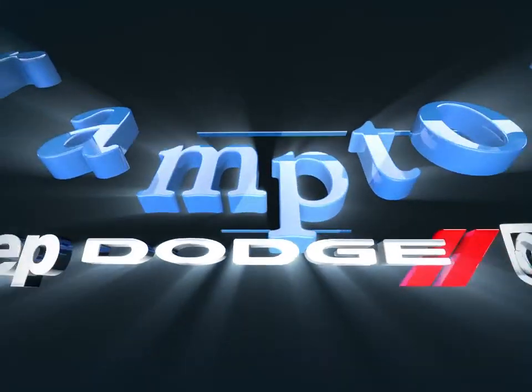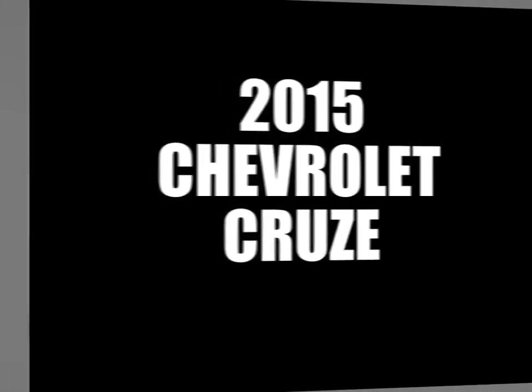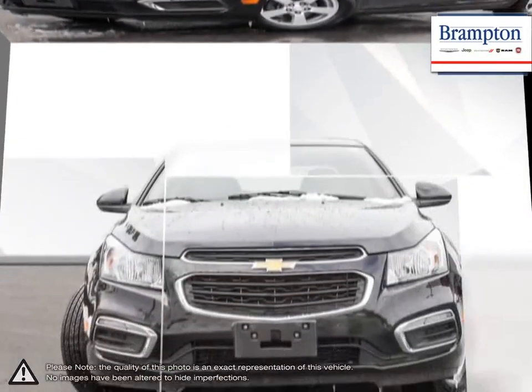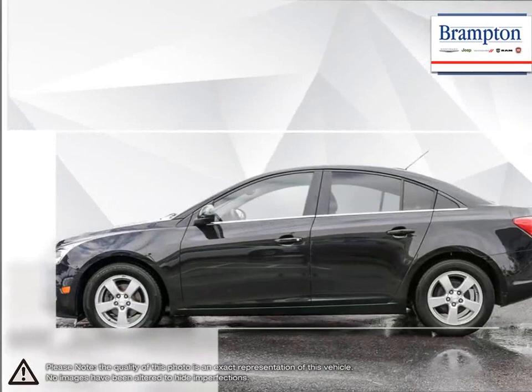Welcome to Branton Chrysler. Today we're looking at a 2015 Chevrolet Cruze. Cruze raises the standard with all-around efficiency, design, safety, and much more. More mileage, more space, more control. The Cruze gives you more than you would ever expect in a compact car.